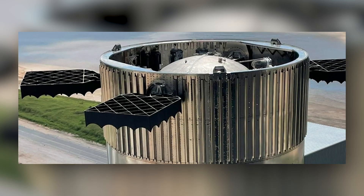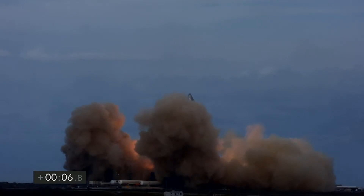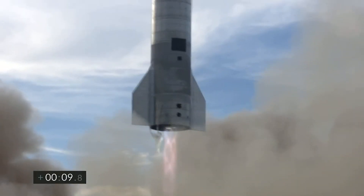What are grid fins exactly? How will they change everything? Stick around to the end as we answer these questions and more as we delve into the life of Elon Musk and his company SpaceX.